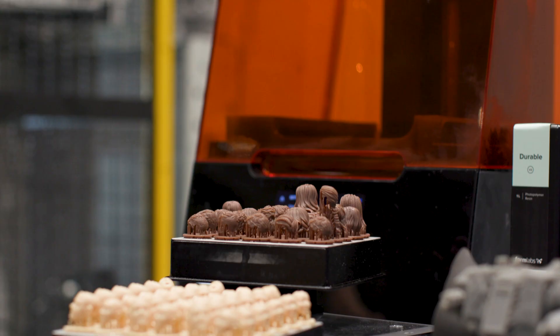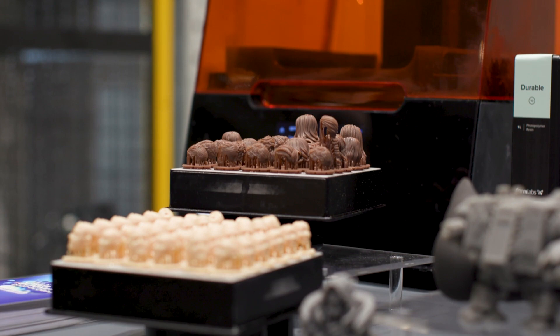We've got Datron showing their Neo machine — really fast, really high precision machines. They've got a vacuum bed that holds down the sheet of material and they're holding seven, eight microns — really impressive. Then you go down to Formlabs showing their latest and greatest in their SLA technology.